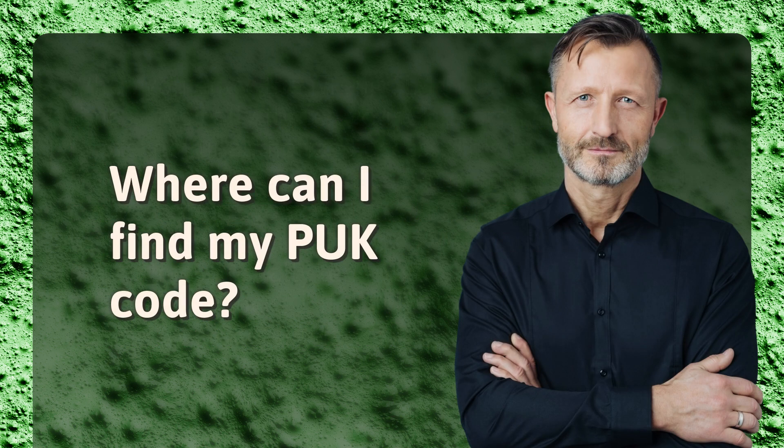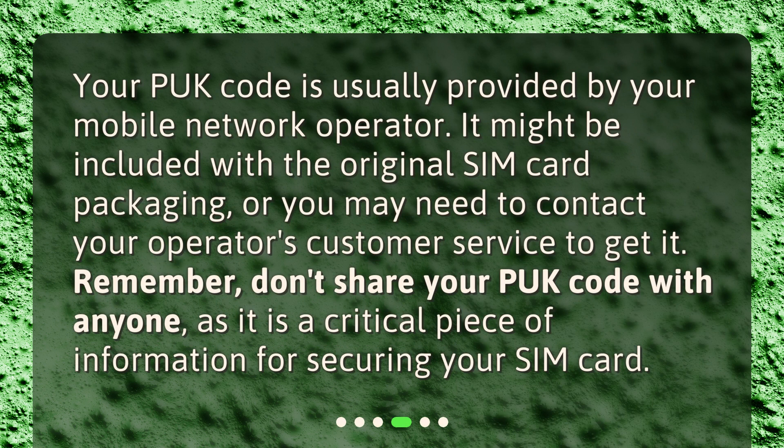Where can I find my PUK code? Your PUK code is usually provided by your mobile network operator. It might be included with the original SIM card packaging, or you may need to contact your operator's customer service to get it. Remember, don't share your PUK code with anyone, as it is a critical piece of information for securing your SIM card.